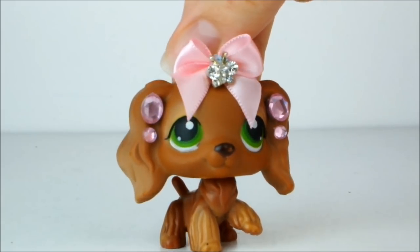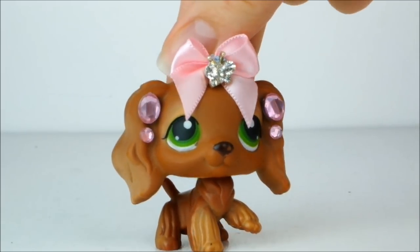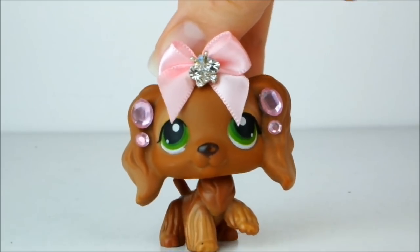Hello everyone, it's Cleo here, and today I'm going to be showing you a really huge LPS haul. Let's go!